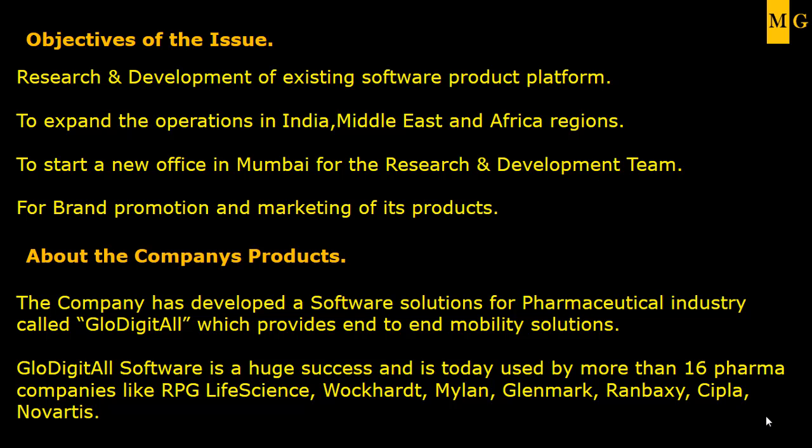About the products of this company — they have a very niche product called Glow Digital, which is specially catering to pharmaceutical industries. Some large companies are their clients, like RPG LifeScience, Wockhardt, Mylan, Glenmark, Ranbaxy, and others. I will show you the full list of the clients.